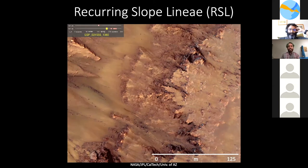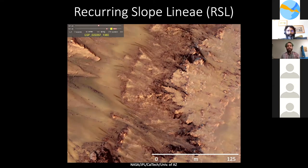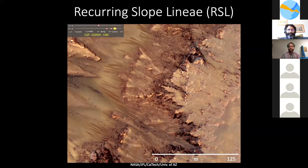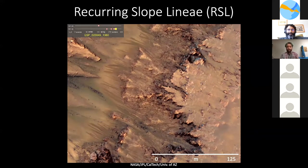The repeat imaging shows the features appear and incrementally grow during warm seasons and fade in the cold seasons. But the actual liquid water flow has never been confirmed as it happens. Mars's atmosphere is too thin, and liquids sublimate within minutes on the surface. We want to detect this as it occurs in order to confirm whether this really is water or liquid in general.